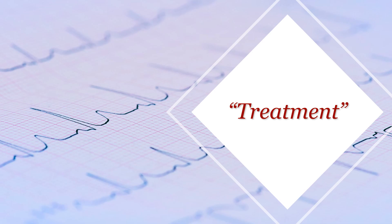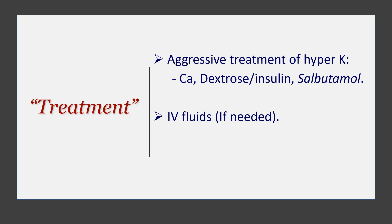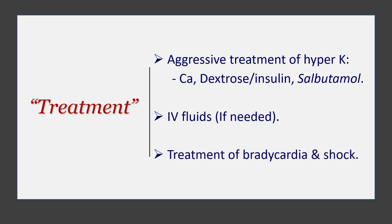Talking about treatment of the condition: it is usually just to treat the hyperkalemia aggressively and quickly. Give calcium, give dextrose-insulin, give salbutamol or a beta-2 agonist. Salbutamol in particular is going to be useful here because of its tachycardic effect, which will help with the bradycardia. Give IV fluids if the patient is hypovolemic or dehydrated. Treat the bradycardia and shock — that's another cornerstone of treatment. Usually you give adrenaline or a non-selective beta agonist like isoprenaline. It is important to correct the bradycardia and shock to break the circuit.